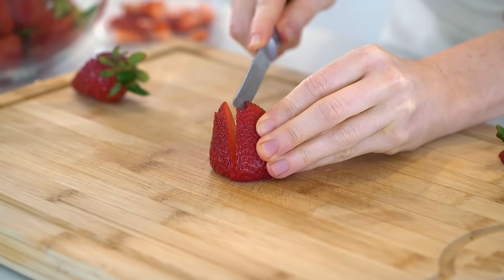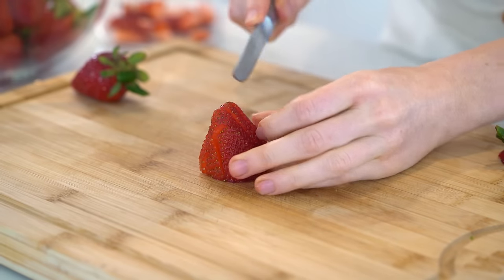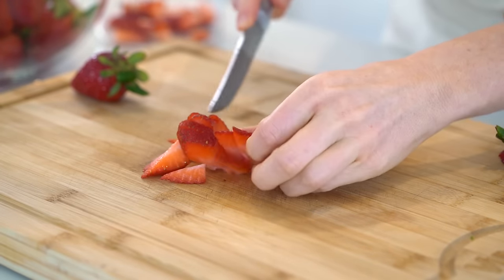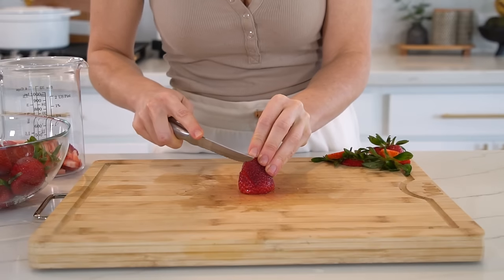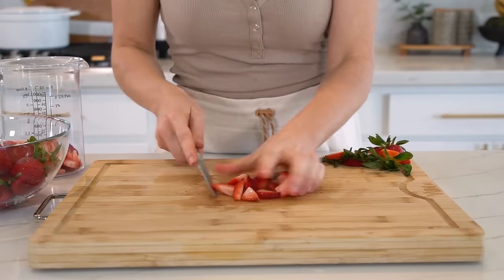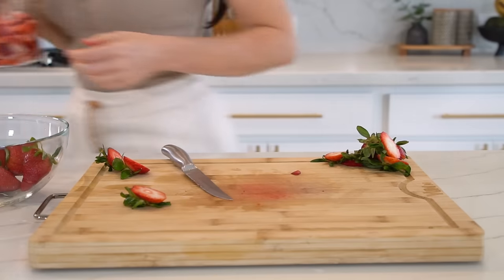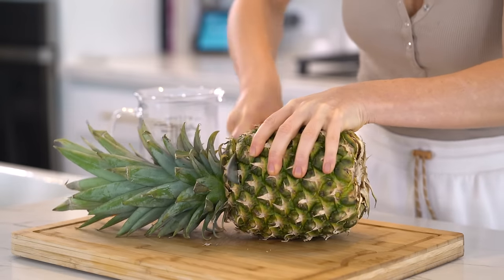You'll need two cups of strawberries, sliced as small or large as you'd like. Berries are a great source of vitamin C, which is good for your immune system and collagen synthesis — so it's great for your skin too. They're also a great source of antioxidants. You'll also need two cups of diced pineapple.